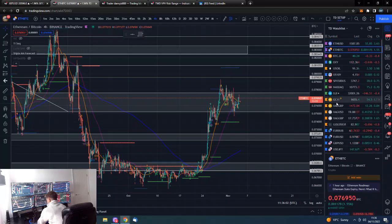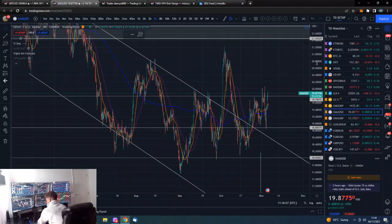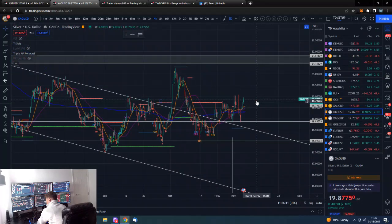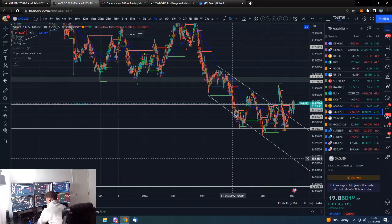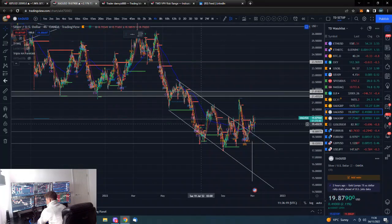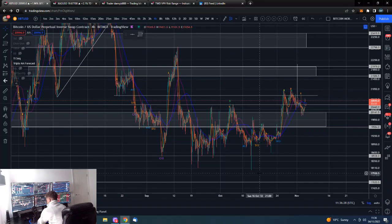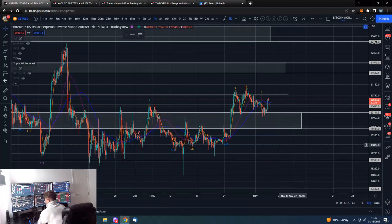On silver, it's realistically been sideways. We tried, broke above the channel, fell back in, then back above it. This does look like a bottoming formation — there's been accumulation and then a markup into the low 20s. We'll have to see how risk assets generally go, and ironically gold and silver are correlated with risk assets too, as it's just a liquidity trade.